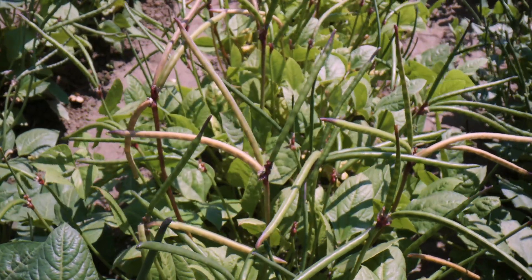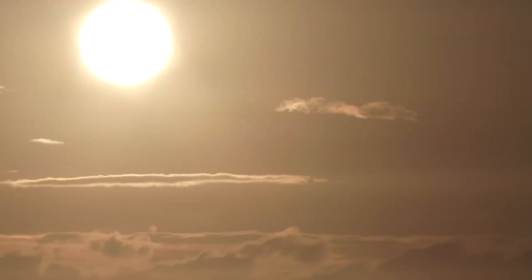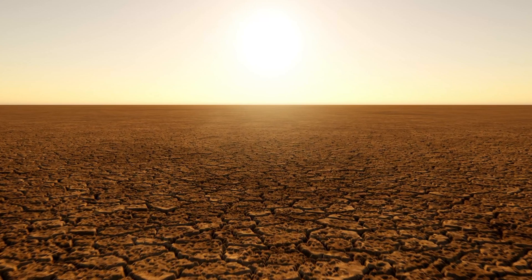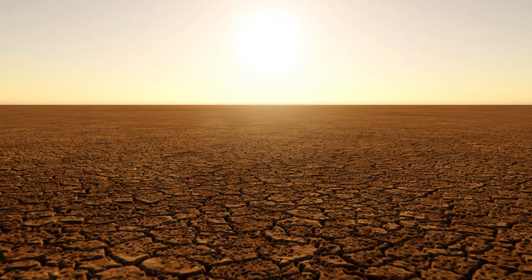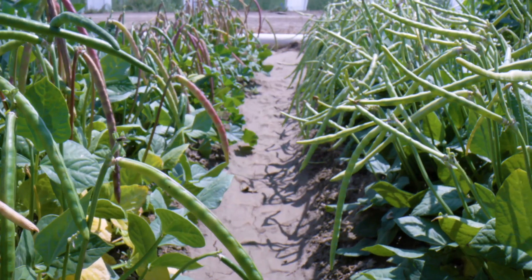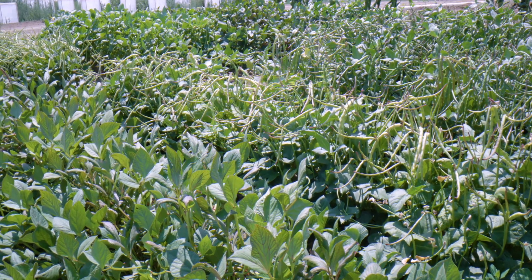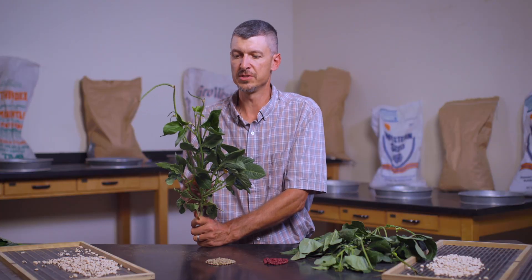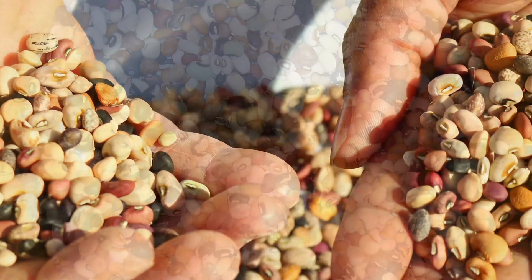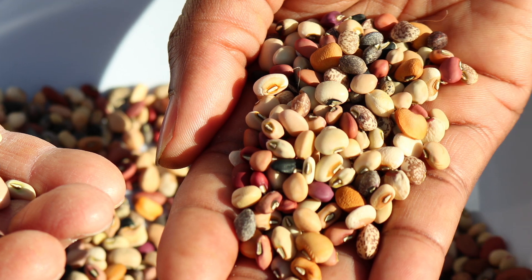Cowpeas are renowned for their ability to thrive under stress — in hot weather, poor soil, and with very little water. These are conditions the world is going to continue to see more of as the impacts of climate change continue to grow. The global diversity is a big strength for this plant because of its adaptability. With that much genetic diversity and that many scenarios in which it can be grown as a primary food source for protein, the potential for cowpea is always going to be there. Cowpea is a crop that makes this a really exciting time to be in the plant sciences — a plant we can't afford to ignore in today's ever-changing world.